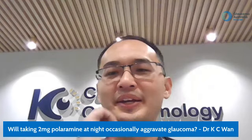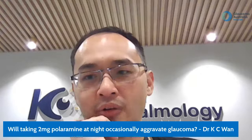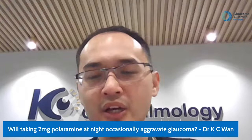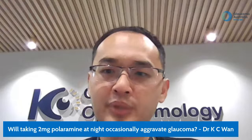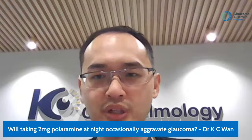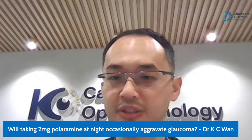Question from Dr. Wayne: will taking 2mg of piriton at night occasionally aggravate glaucoma? This is quite individualized. I would refer this patient to an ophthalmologist for further assessment, especially looking at angle status and baseline glaucoma. If a patient already has very advanced glaucoma, we would take more caution because they don't have much nerve reserve and any upset in intraocular pressure control can cause irreversible damage. It's worthwhile getting an ophthalmologist's opinion before starting this medication.